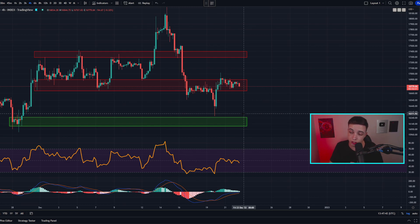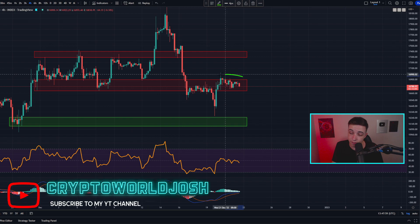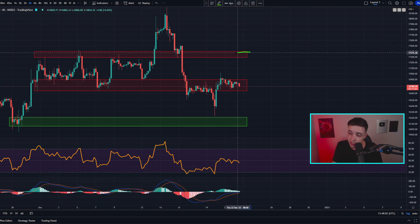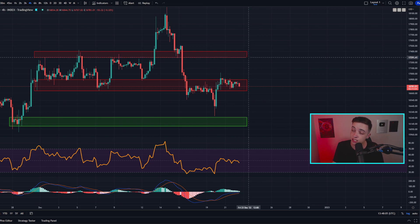If you zoom into the shorter term, this is the four-hour Bitcoin/USD chart. The price of Bitcoin is still running into this area of resistance, coming into play between around 16.7k going up towards around 16.9k approximately. If the price of Bitcoin can eventually break above 16.9k, we would likely head up towards the next area of resistance sitting at around 17.3k to 17.4k.